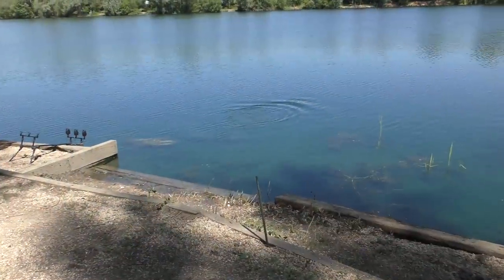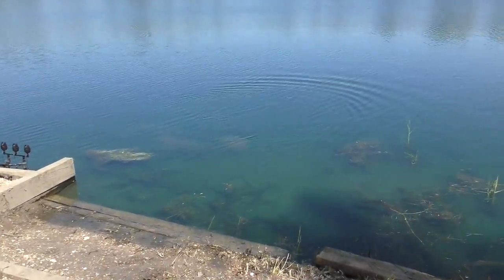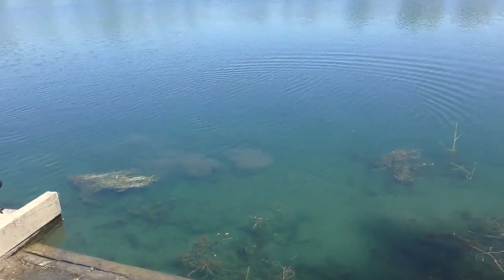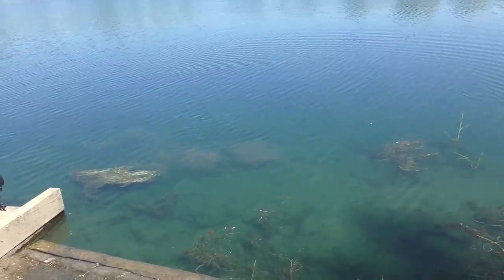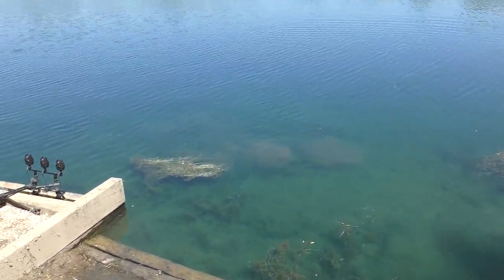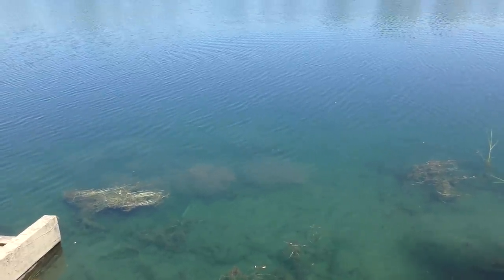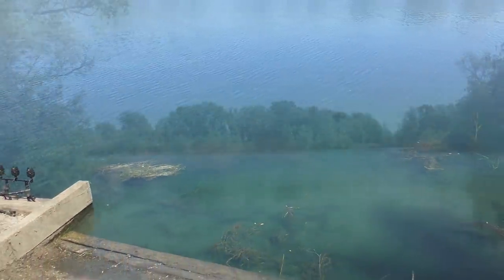That is how close the fish get. I've just got back to the swim after going for a run and I've just seen two fish in really close - you can see the cloud there. Definitely worth putting a rod in close if you're in any of the swims.